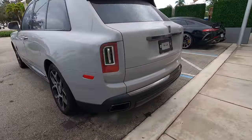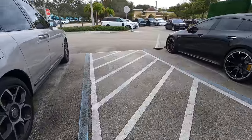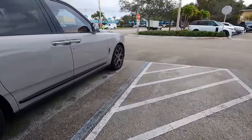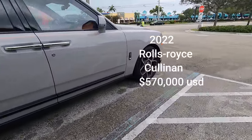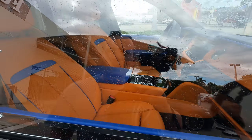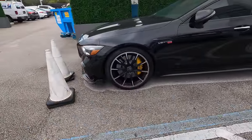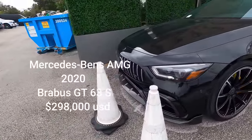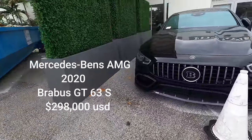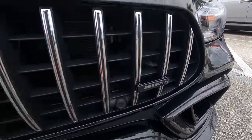There's a nice Rolls Royce SUV. Look how nice that is — nice color. Look at the interior on that thing — orange. And a nice Bentley, not just a regular Bentley — a Brabus.